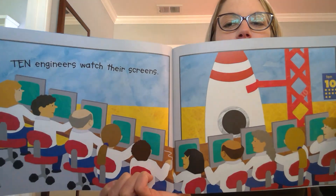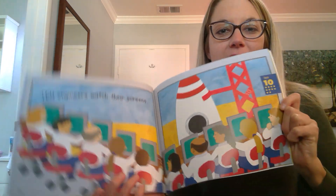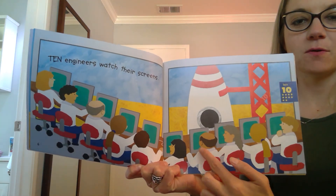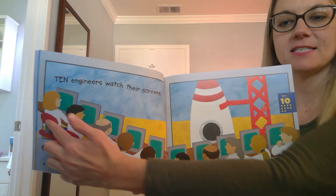Ten! Ten engineers watch their screens. Let's count them. One, two, three, four, five, six, seven, eight, nine, ten. Ten engineers!